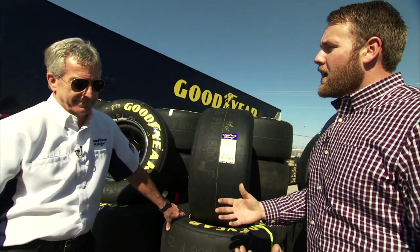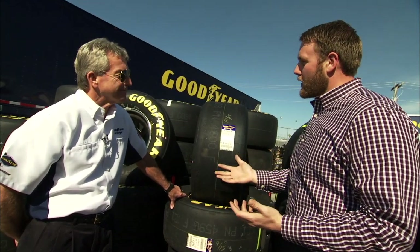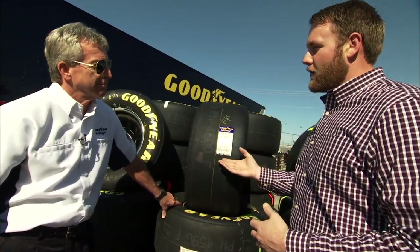We're here at the track this weekend for Tech Talk, talking about tires. We're here with Greg Stucker, Director of Racing for Goodyear. There are a lot of numbers and markings on these things — let's start with the sticker on this one. What does all this tell you?